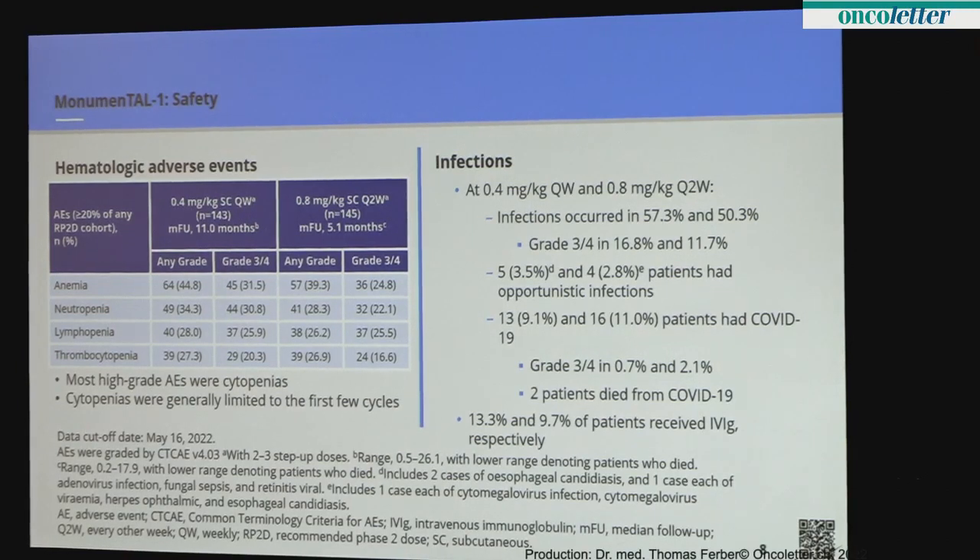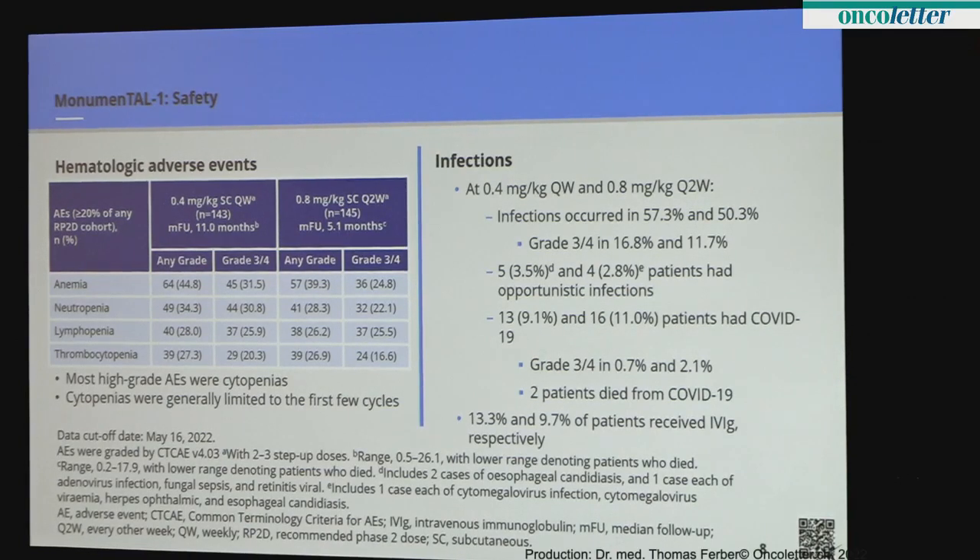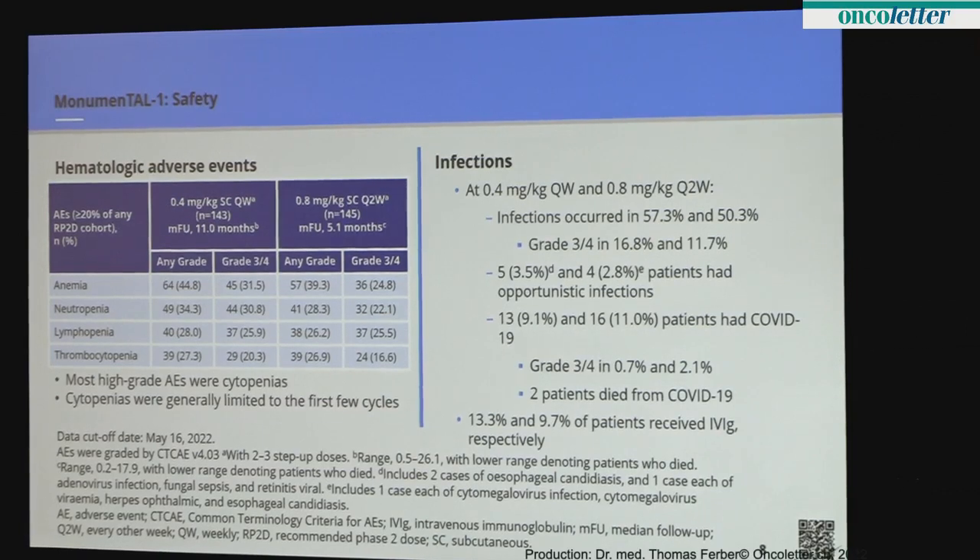I want to spend a moment on infections — the number one cause of morbidity and mortality in myeloma patients. Some other agents generating interest have upwards of 45 percent grade 3 and 4 infections, which is relentlessly increasing. Here, the rates of grade 3 and 4 infections were only about 12 and 17 percent. About 10 percent in both cohorts had COVID, and there were two deaths from COVID. In contrast, in the New England Journal paper covering Phase I patients — many of whom enrolled before vaccines were available — no deaths were reported. The BCMA bispecifics are seeing more COVID-related deaths. The need for immunoglobulin support to prevent recurrent infections was only 10 percent, which is quite low.